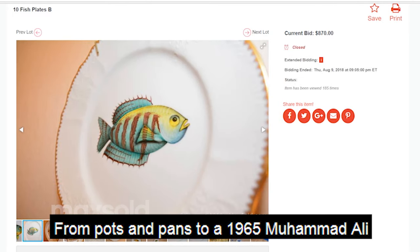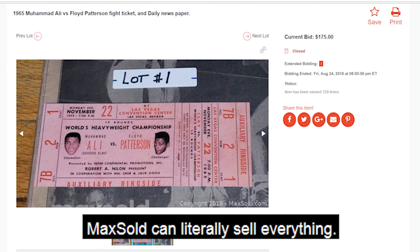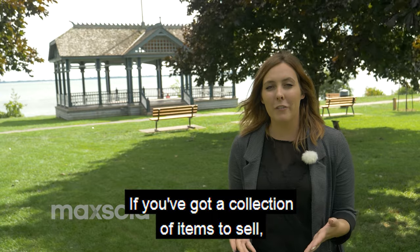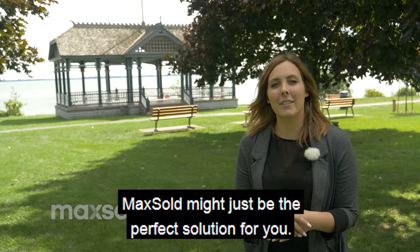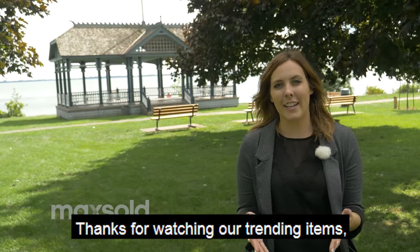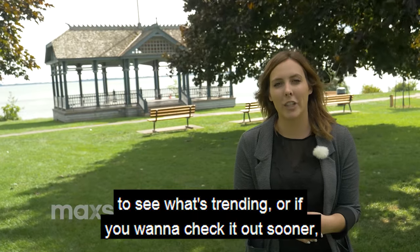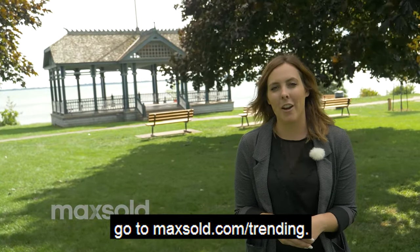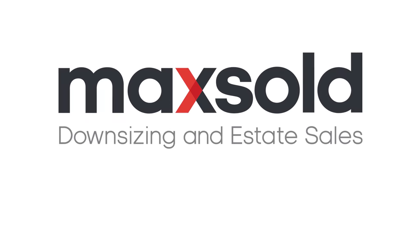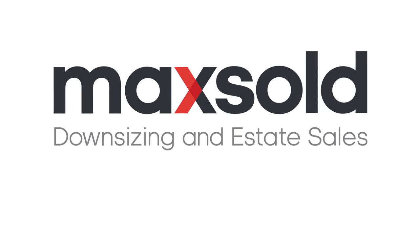From pots and pans to a 1965 Muhammad Ali vs Floyd Patterson fight ticket, Maxold can literally sell everything. If you've got a collection of items to sell, Maxold might just be the perfect solution for you. Thanks for watching our trending items. Be sure to check in next month to see what's trending, or if you want to check it out sooner, go to maxold.com/trending. We'll see you next month.